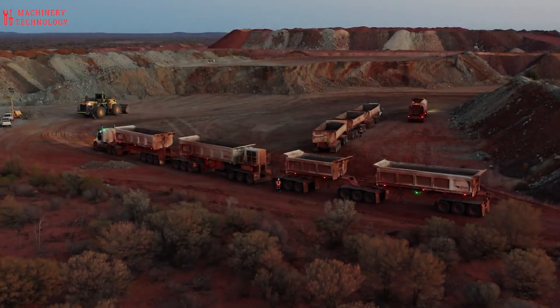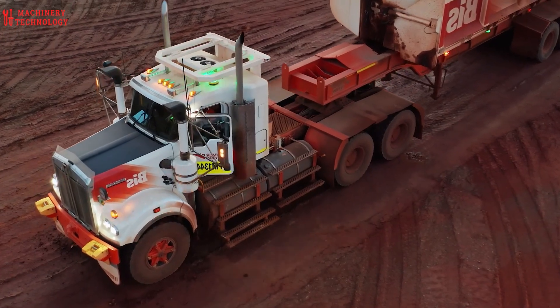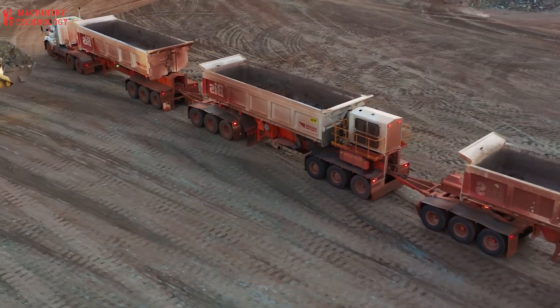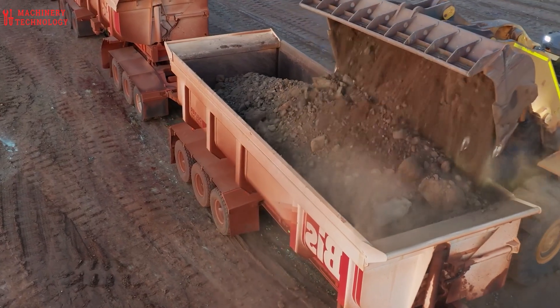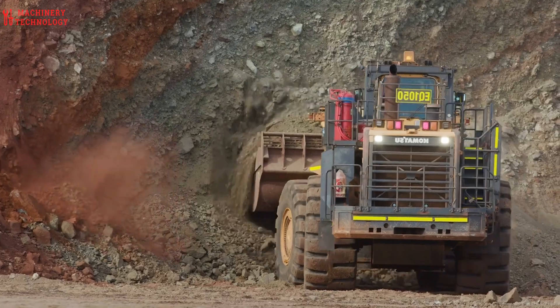The iron ore mining industry is working to improve its sustainability performance. This includes reducing dust and noise emissions, improving water and soil quality, and reducing greenhouse gas emissions. The industry is also developing new technologies to improve the efficiency of mining and processing, and to reduce waste.